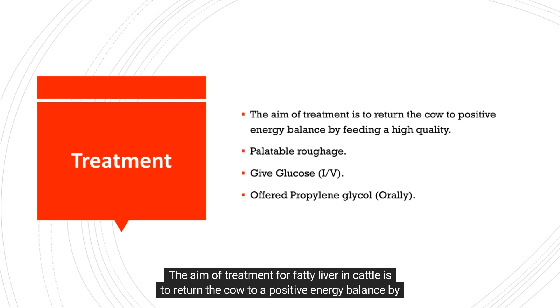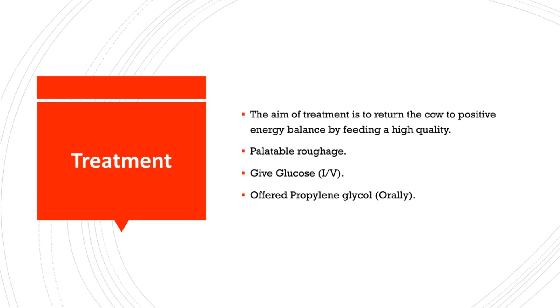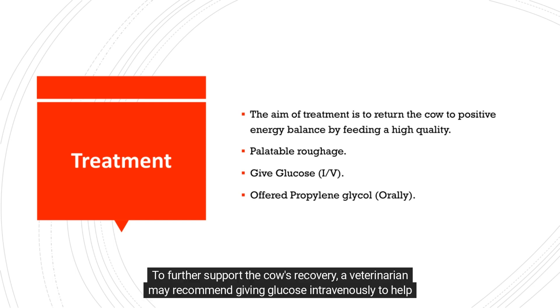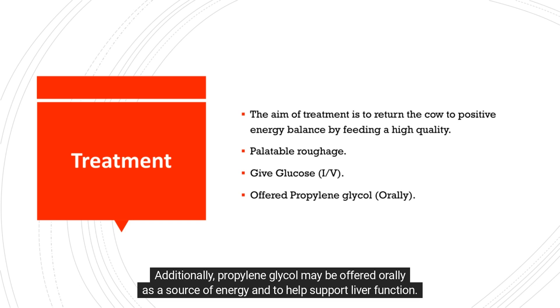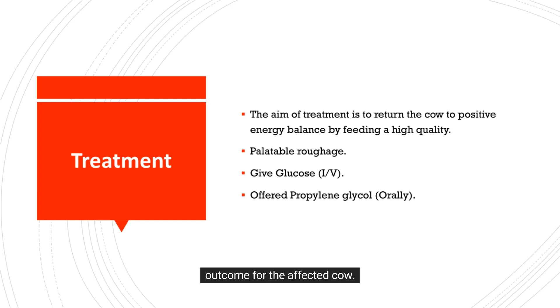The aim of treatment for fatty liver in cattle is to return the cow to a positive energy balance by providing high-quality, palatable roughage and supplementary feed as needed. This may involve offering the cow a diet rich in nutrients and energy to support her recovery. A veterinarian may recommend giving glucose intravenously to raise blood sugar levels, and propylene glycol may be offered orally as a source of energy and to help support liver function. It is important to follow the veterinarian's treatment recommendations closely.